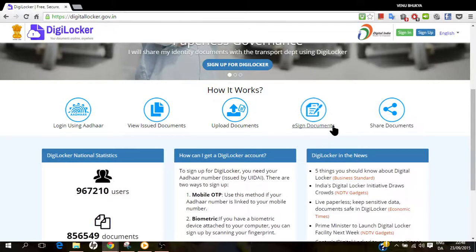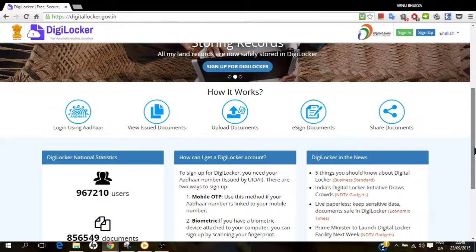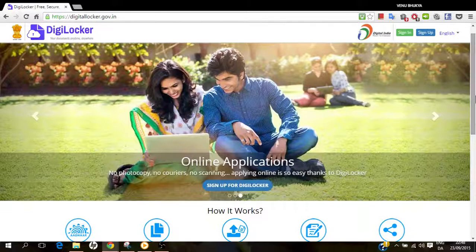You can do an electronic signature on the documents and you can share those documents with different government authorities, like while applying for different kinds of services. For example, for a scholarship, there is no need to give hard copies — you can just share these documents digitally.